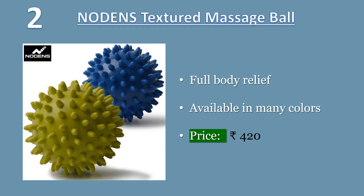The spiky layer offers a stimulating effect and increases circulation throughout your entire body, both pre and post workout. This small personal massage ball is about the size of a lacrosse or tennis ball. Price: 420 Rs.